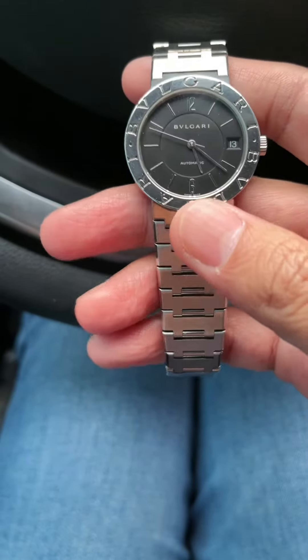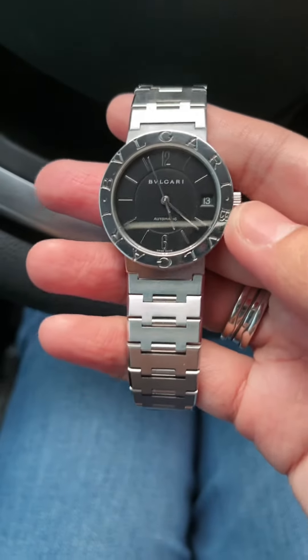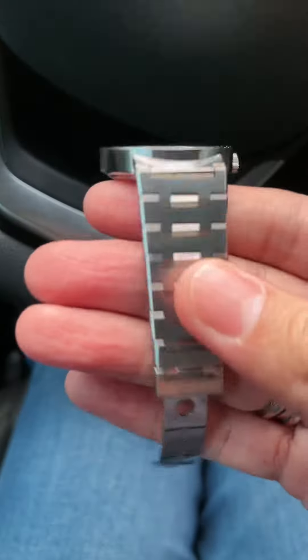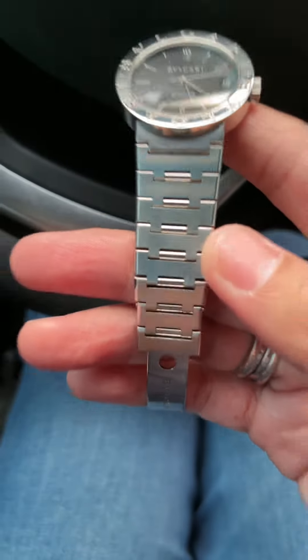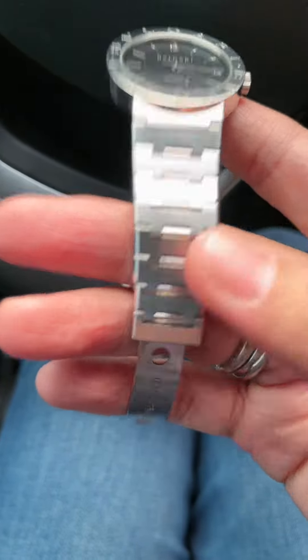This watch is 33mm in terms of the case size, but trust me, it wears bigger on the wrist — I will show you in a bit. What I love about this watch as well is the bracelet, because it is very reminiscent of an Audemars Piguet Royal Oak.